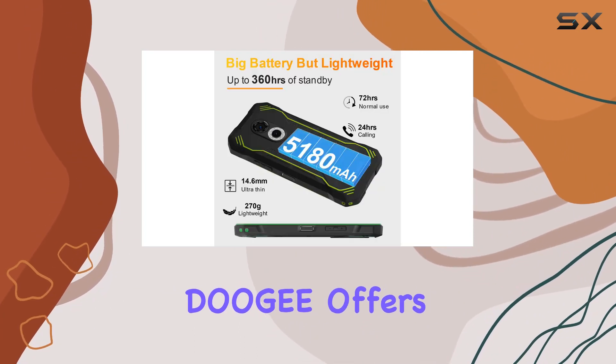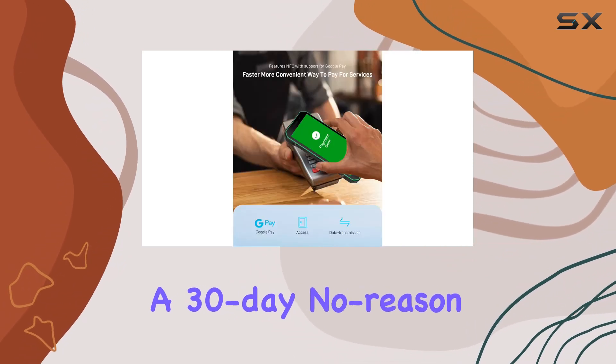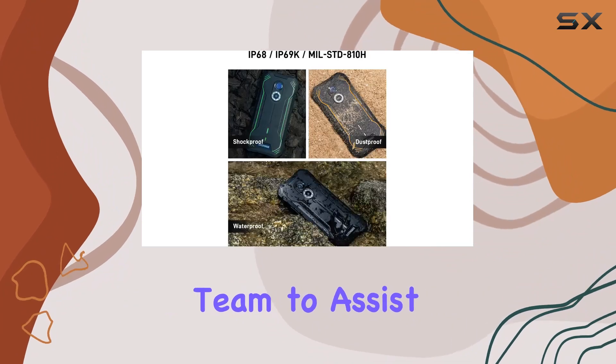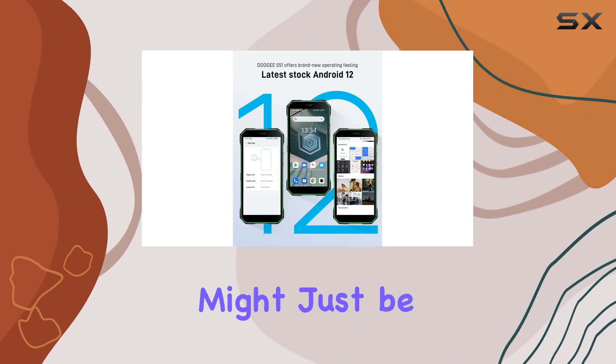Here's the deal sealer: Digi offers a worry-free after-sales service with a two-year warranty, a 30-day no-reason return policy, and a 24/7 professional team to assist you. If you're looking for a rugged companion, the Digi S51 might just be the one.